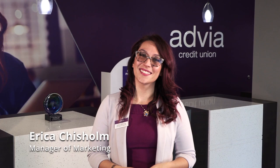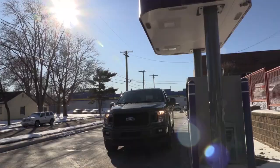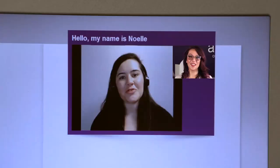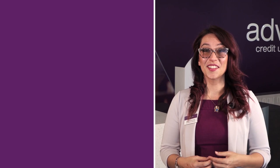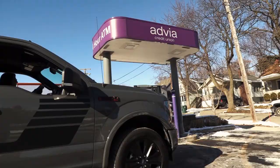Hi, I'm Erica with Advia Credit Union and today I am excited to walk you through the advantages of our video teller machines. Just about any transaction you can make with a teller in person you can now do just as easily with our enhanced video teller machines. This includes depositing cash, getting exact change back, making a loan payment, and more. Follow along to see just how easy it is.